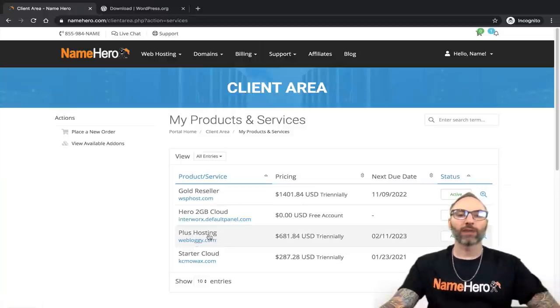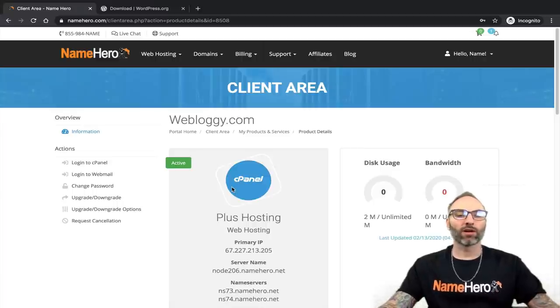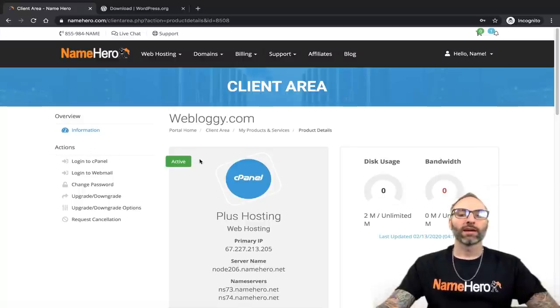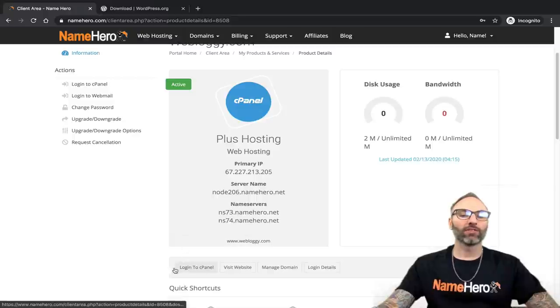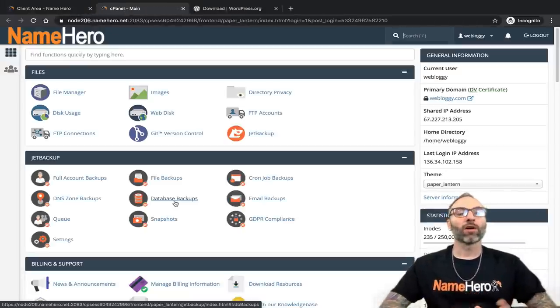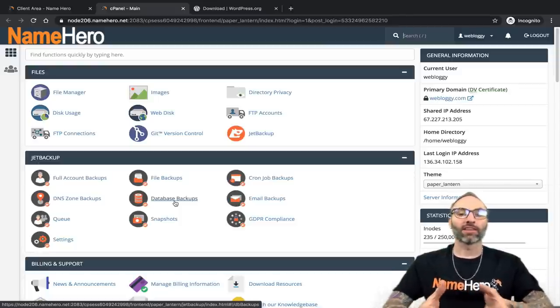Back to the client area — I want to go to my web hosting package. I'll click on Cloud Web Hosting and then my demo account. I'm going to click on the plus hosting package called WeBloggy. From the dashboard, I want to go into cPanel. cPanel is our control panel here at NameHero and it allows you to control every aspect of your website. Under Actions you can click Login to cPanel, or you can also use the button further down — there are two ways to get there.